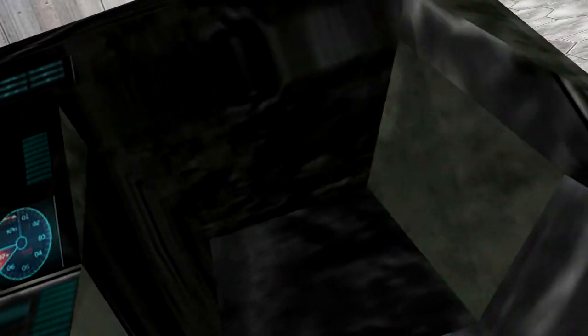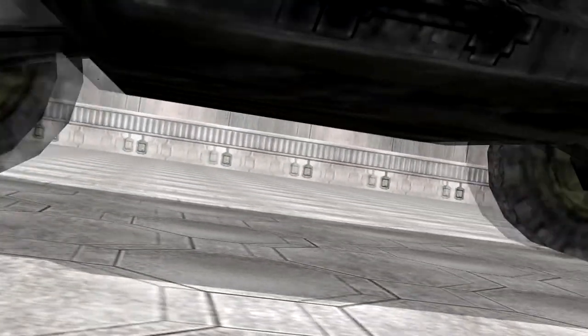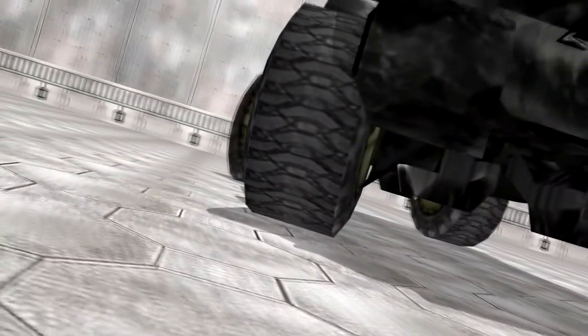Furthermore, the Warthog's tyres have moved away from previous inert gas pocket inflation, with equally burst-proof single-unit nanotube skeletons. They provide the buoyancy and ride of gas pocket tyres, but are almost indestructible, it says here.